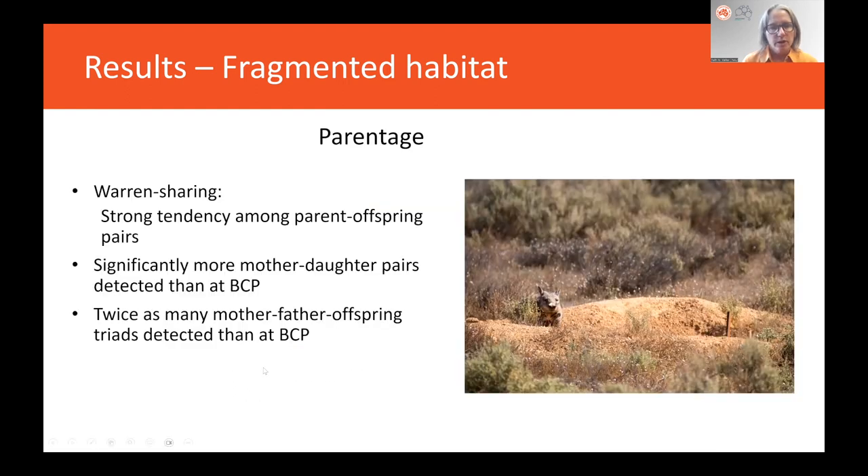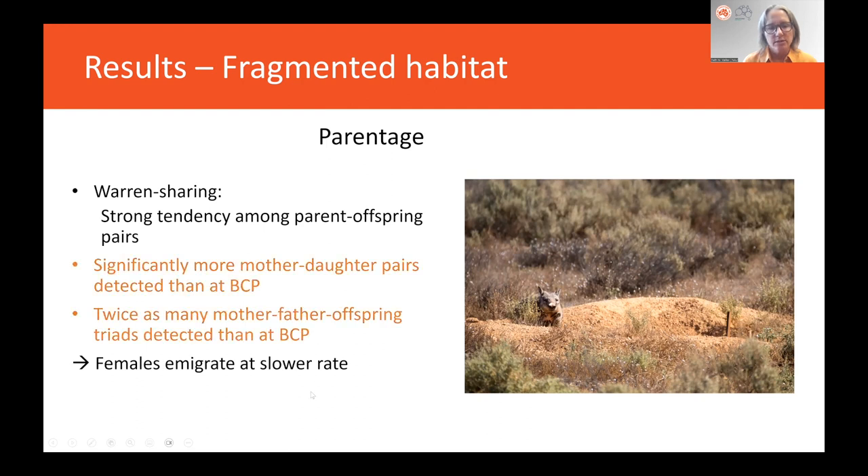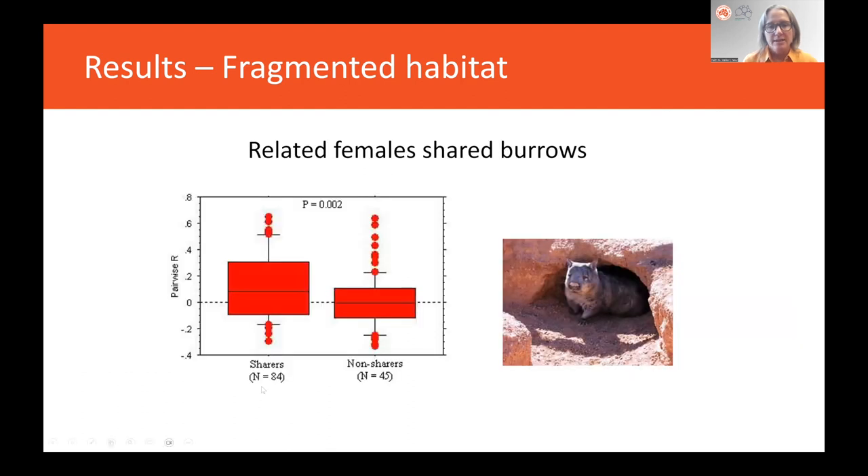For parentage, we found a strong tendency among parent-offspring pairs to share warrens. There were significantly more mother-daughter pairs detected and twice as many mother-father-offspring triads detected than in continuous habitat. Both of these show that females immigrate at a slower rate from the site, which makes sense because there's really nowhere to go.